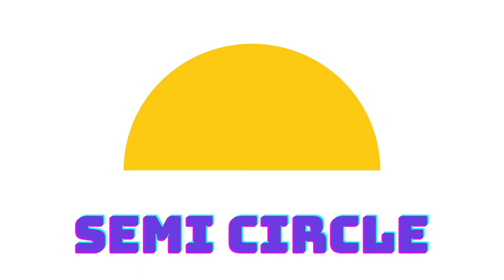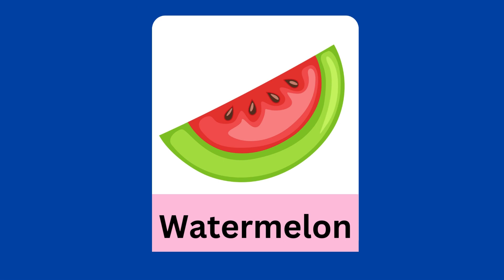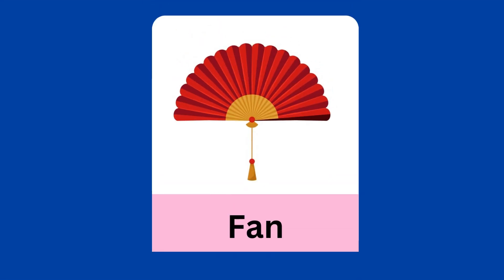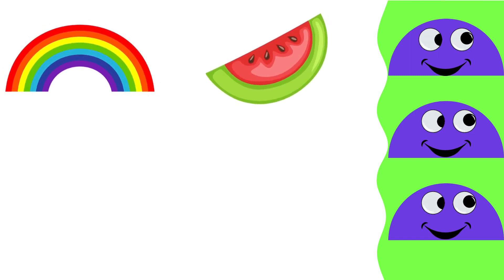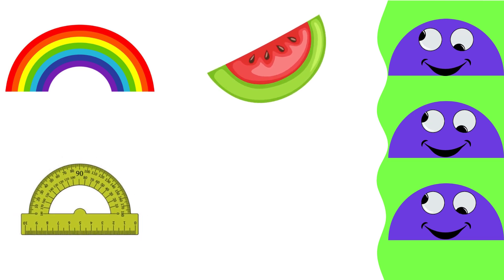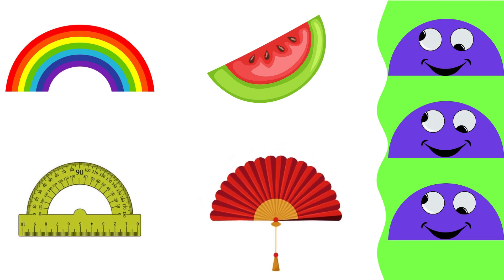Semicircle: rainbow, protractor, watermelon semicircle, fan semicircle.